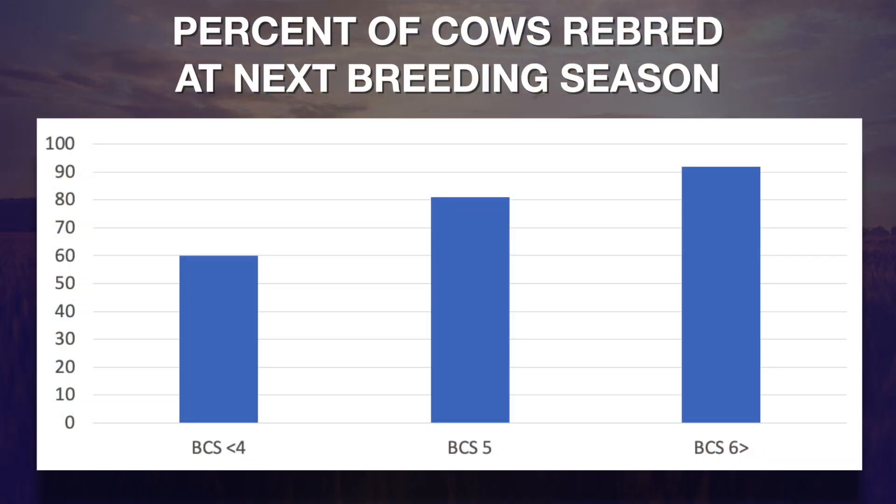If you look at this graphic, cows that are in body condition score four or less only re-bred on an average of about 60%. The cows that were in body condition score five did much better. Once we got cows in body condition score six, they had enough stored body energy — enough adipose or fat tissue — that it didn't seem to matter as much what happened to them after calving going into the breeding season.